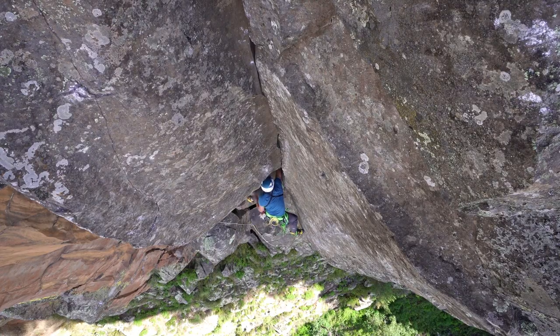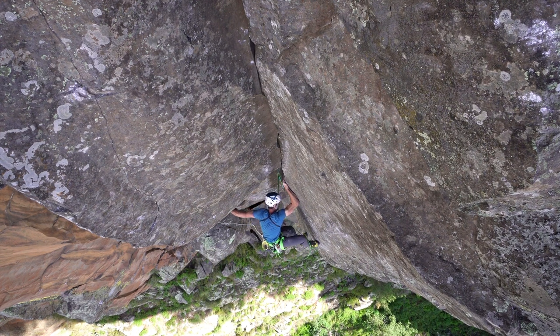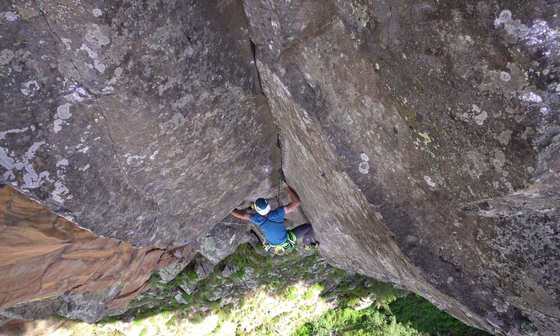Out of this slopey pod comes a steep bulge with a hanging groove above. The sequences here took a lot of trial and error on top rope, finding just the spot to press on the left wall in order to create the correct forces on the right smear.